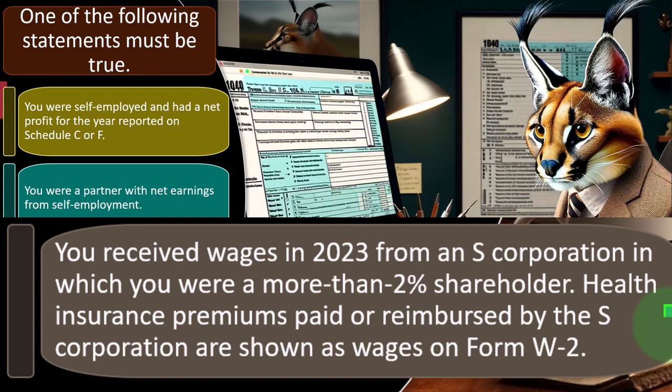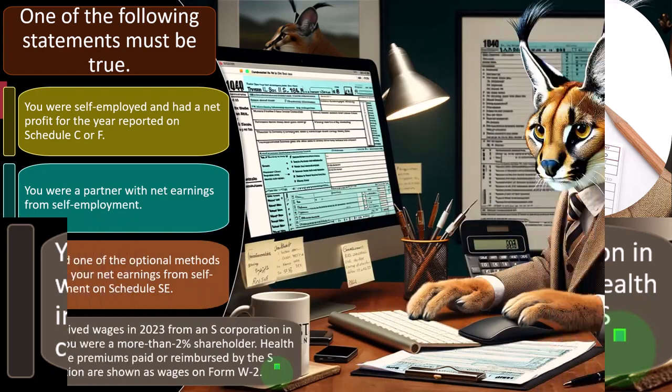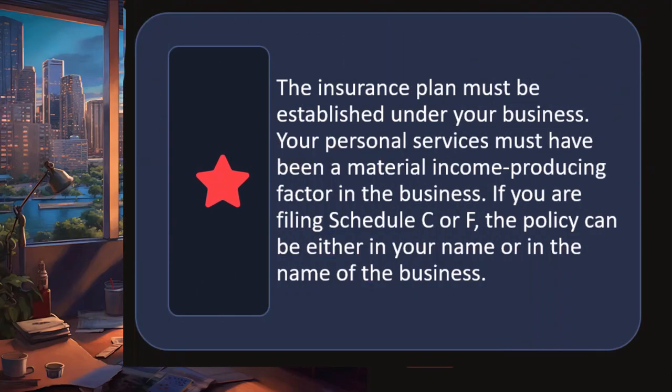We're not going to dive too deeply into S corporations and partnerships here — it's a whole other world. But as a tax preparer, that's one of the questions you have: do you want to take on those more complex returns requiring a separate return and a flow-through situation? Or do you just want to do the individual side, possibly letting someone else handle S corporation and partnership returns, but still being able to take the K-1s and put them into the tax return? Health insurance premiums paid or reimbursed by the S corporation are shown as wages on Form W-2.